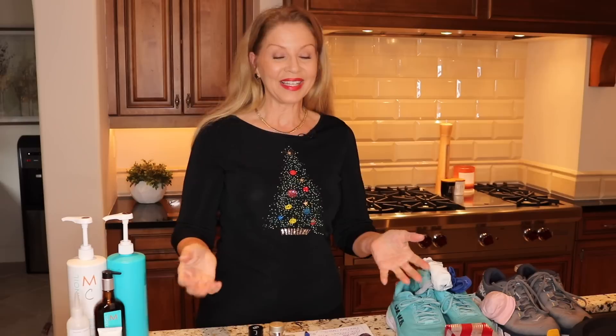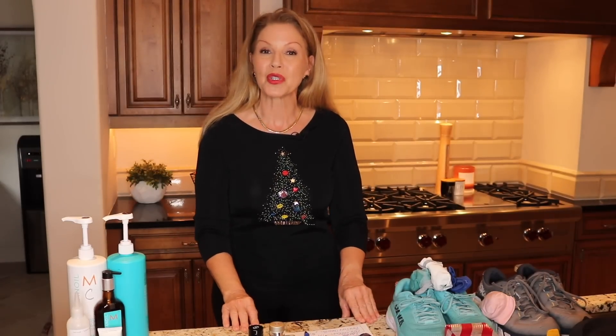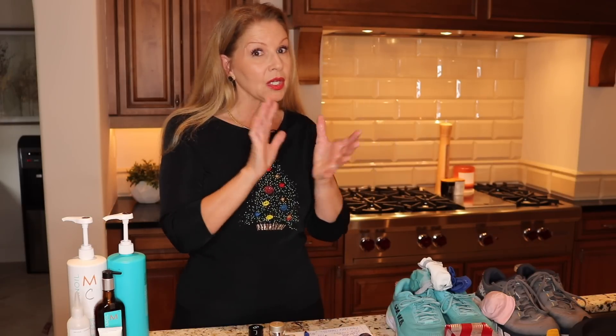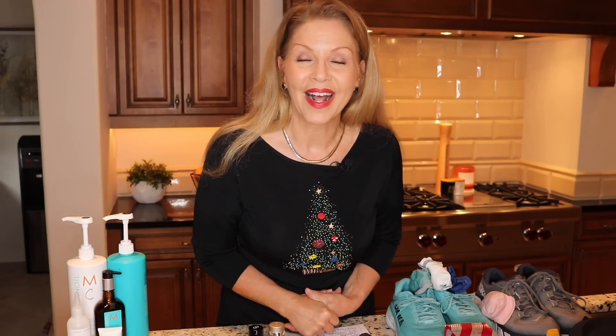All right my friends, that is my holiday gift idea video from Nordstrom. Remember, everything can be found online or in store and I will list and link everything below for you. Let me know in the comments some things you will be purchasing from Nordstrom — everybody reads the comments and you may give somebody else a good idea. Let me know how far along you are with your Christmas shopping. I highly recommend getting your holiday shopping done early — get it while it's there because I have a feeling things are going to go fast and sell out. Thank you to Nordstrom for collaborating with me again.